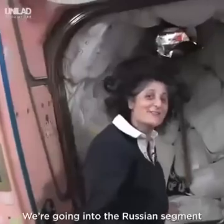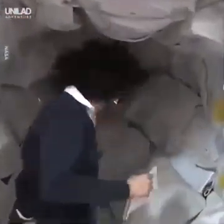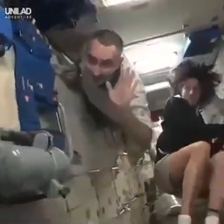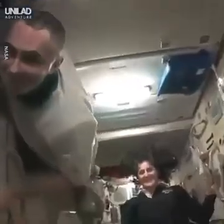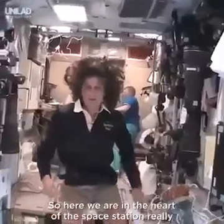Then we're going into the Russian segment — be ready. You don't need a passport either. Doing a little tour. So here we are in the heart of the space station, really — this is the service module.